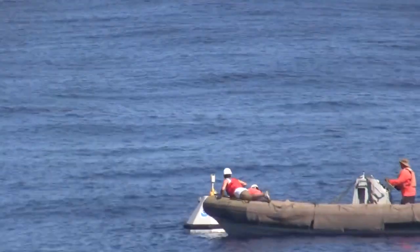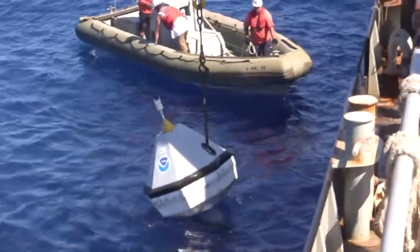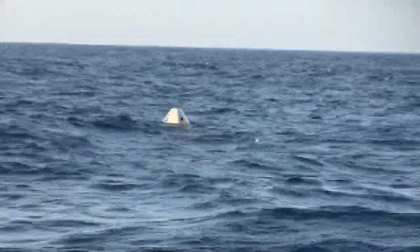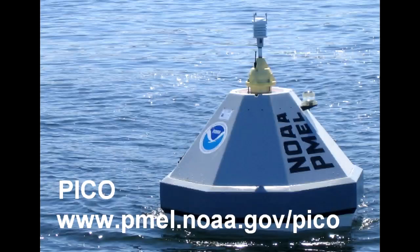The PicoBui is small, low cost, and easy to deploy and recover. These buoys have been deployed from high latitudes to the tropics, measured nearly 20 tsunamis, and survived Category 5 typhoons.